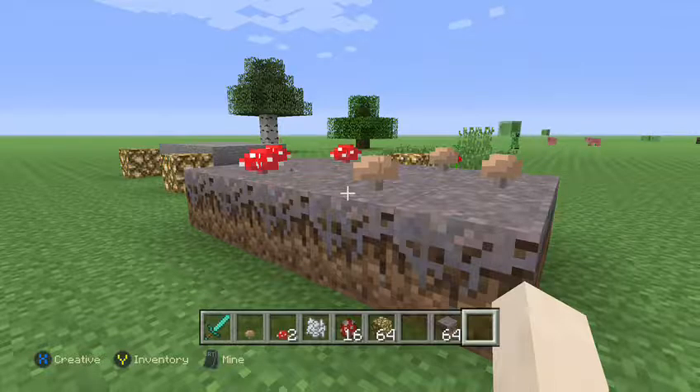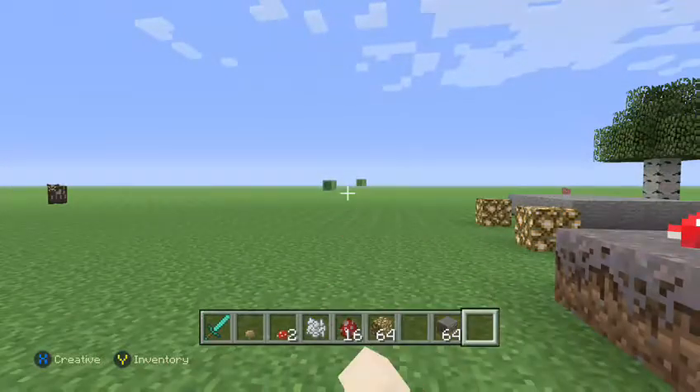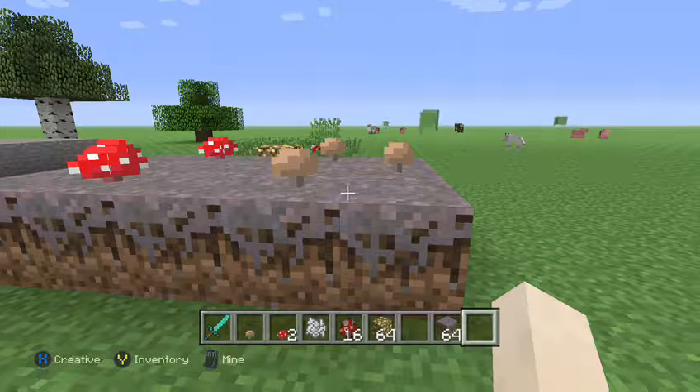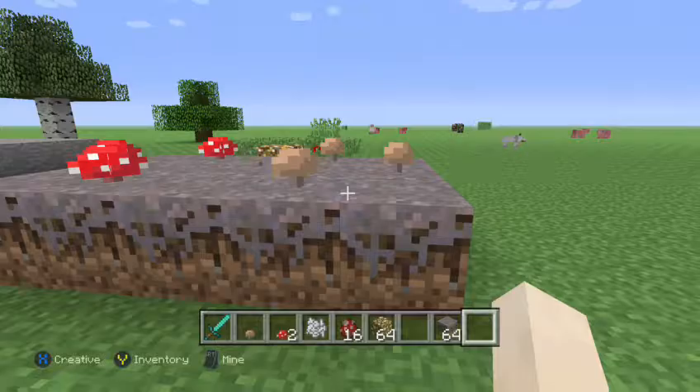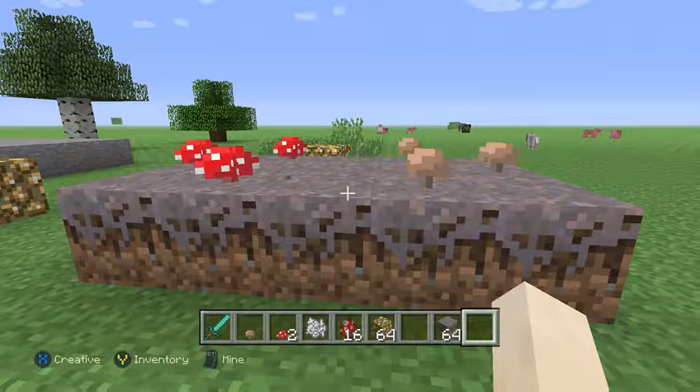Even though fungi were once classified as plants, they actually have more in relation with animals. Even though nearly none of these organisms move around, fungi can vary in many different shapes and sizes — from small, bacteria-sized organisms, though they aren't actually bacteria, to ginormous — some of the largest organisms on Earth. They also have really complex eukaryotic cells.